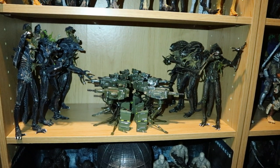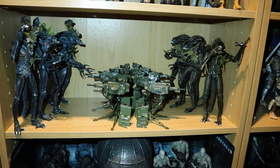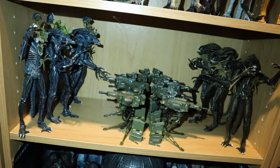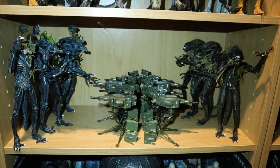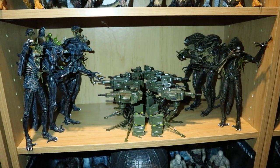The next shelf has six Battle Damage Xenomorphs from Aliens and eight Sentry Gun Turrets — absolutely destroying them. One blue and one brown are the non-Ultimate versions, and then two blue and two brown are the Ultimate versions.